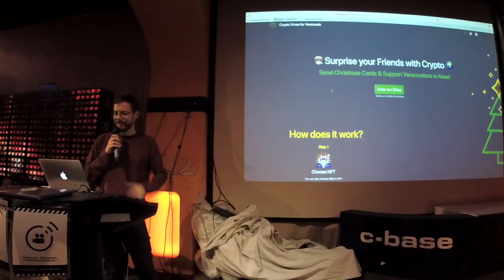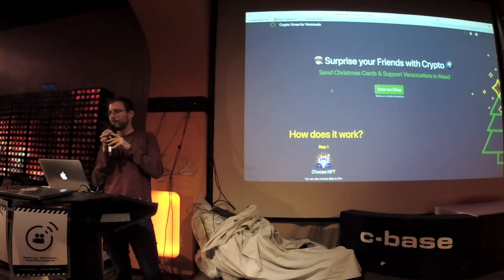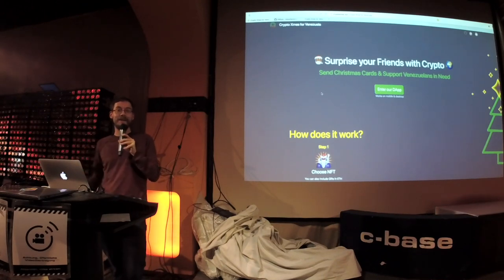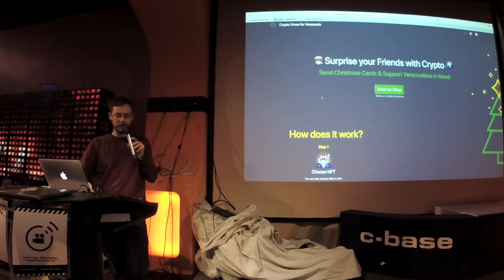Now it's Christmas time, and I don't know much about the project, but I was asked to present it here. And I know that many people understand what it does — I'm just impressed by the magic of this project.